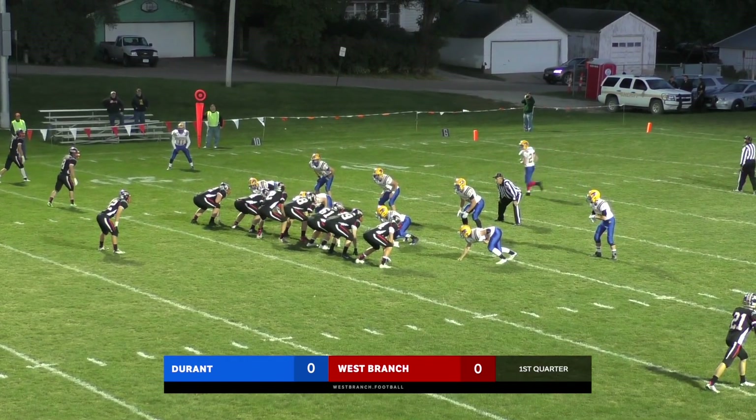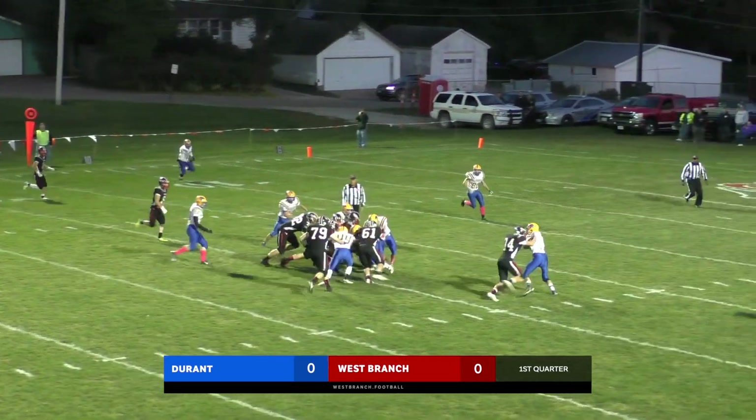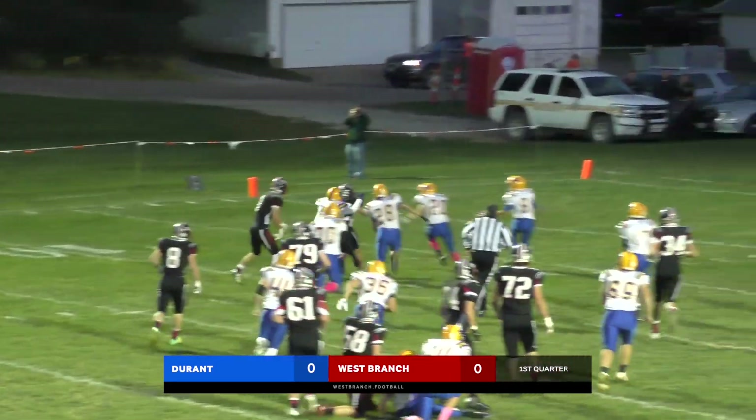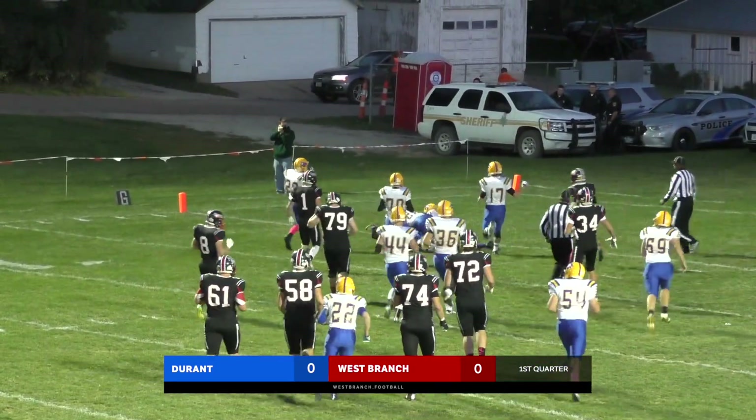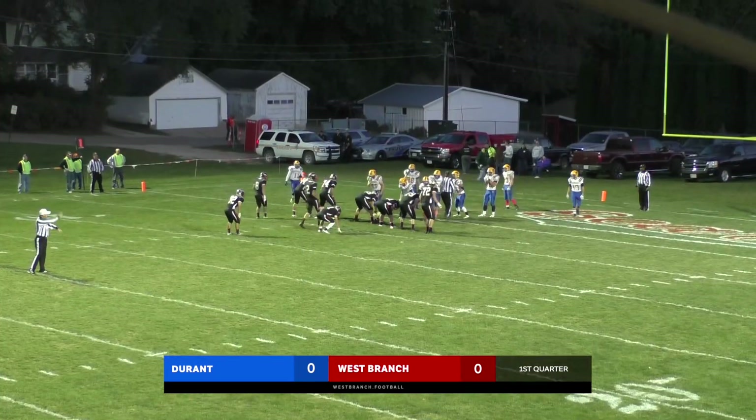West Branch will get the football at the Durant 22-yard line. They wanted to get that offense out there, but instead they're going to face the Bears' offense, knocking on the red zone. One back set, twins left, one out to the right is Chauver. Handoff off tackle right side for Linock — looks for some running room, puts it back to the left side, turns it back up. That'll be a gain of 20 yards and goal to go for the Bears.